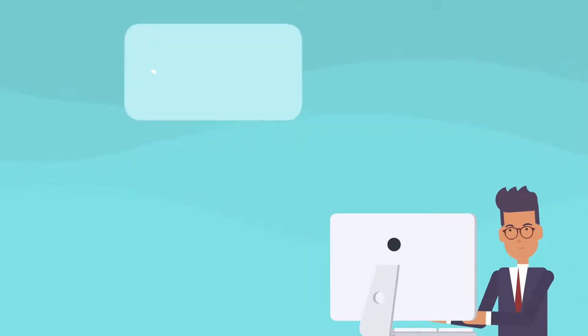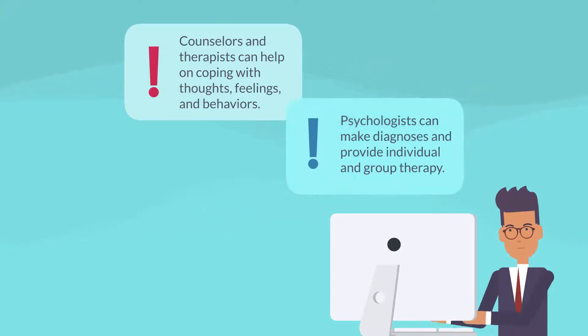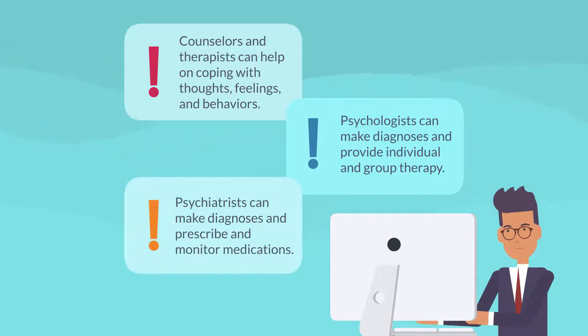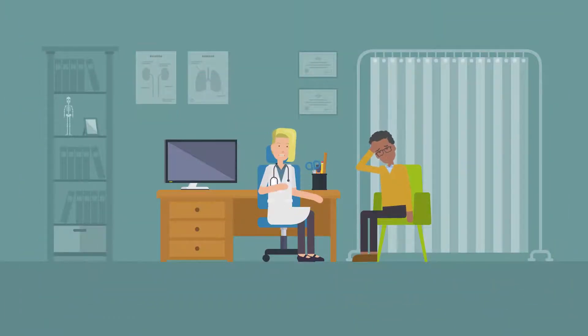For example, counselors and therapists can help with coping with thoughts, feelings, and behaviors. Psychologists can make diagnoses and provide individual and group therapy. Psychiatrists can make diagnoses and prescribe and monitor medications. Your primary care provider can help you recognize the behavioral health need and coordinate your treatment team.